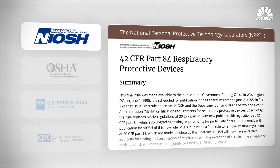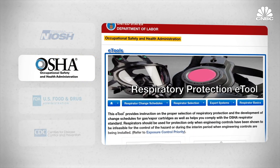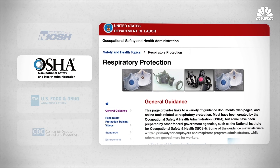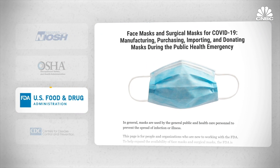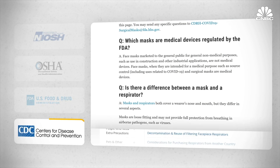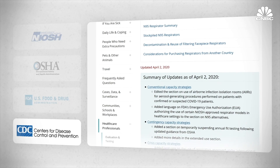In the US, PPE is regulated by a complex network of federal agencies. The National Institute for Occupational Safety and Health, NIOSH, sets the requirements for how N95s have to perform. The Occupational Safety and Health Administration, OSHA, tells us how to select and use the respirators. For certain types of respirators used in surgery, the FDA has requirements for medical devices. And the CDC offers guidelines for use during outbreaks and other emergencies.